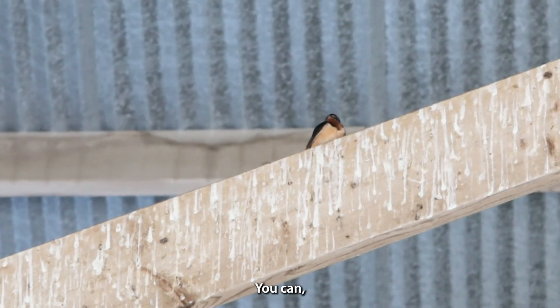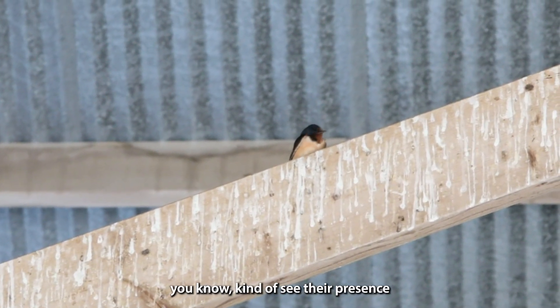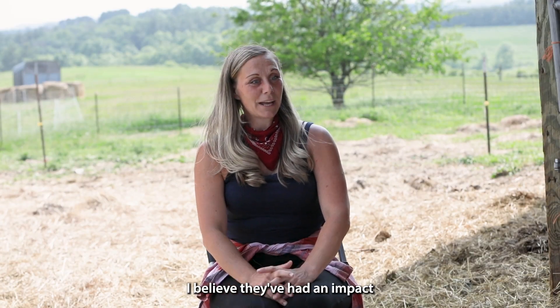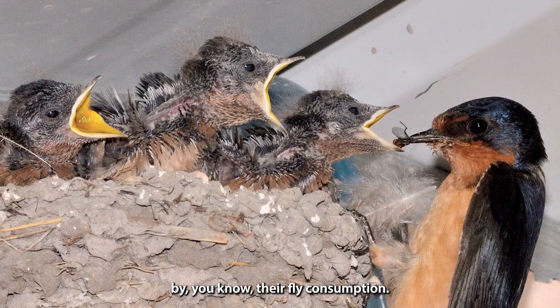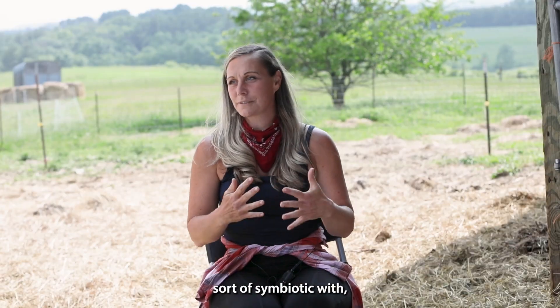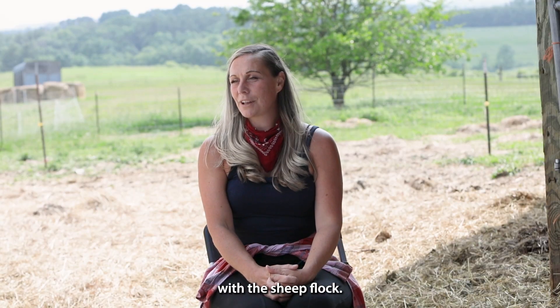The barn swallows are flying all around us. You can kind of see their presence and hear their presence everywhere. I believe they've had an impact through their fly consumption, and it's nice to have them around. I feel like they are sort of symbiotic with the sheep flock.